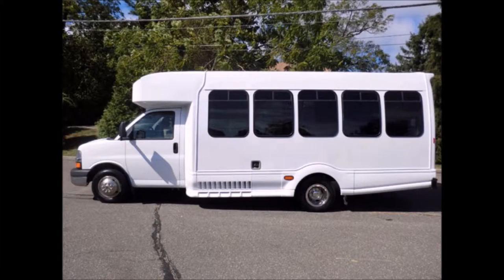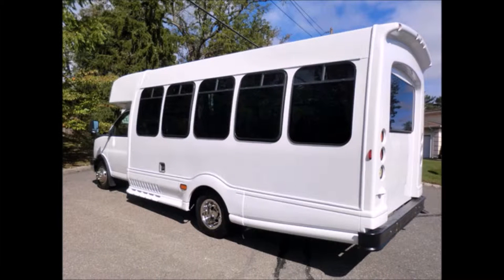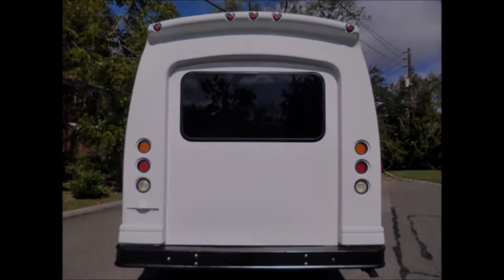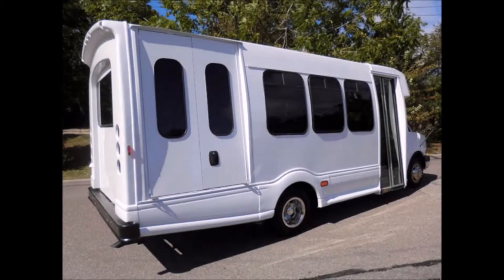It features two wheelchair positions, ideal for adult transportation, church, tour and shuttle business, school, or team use. It has tinted T-slider windows, making it a great bus for your transportation company, church, school, college, or association.